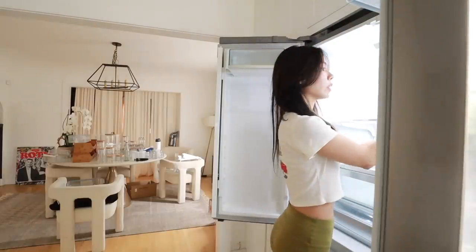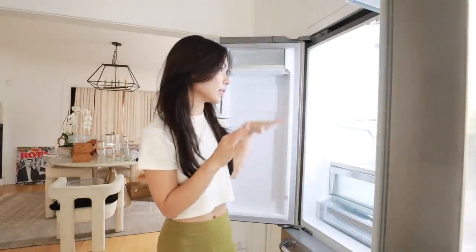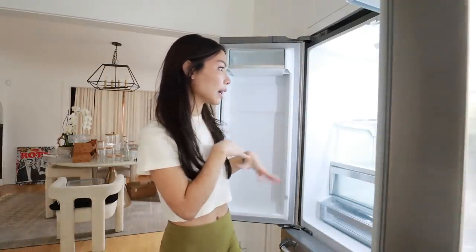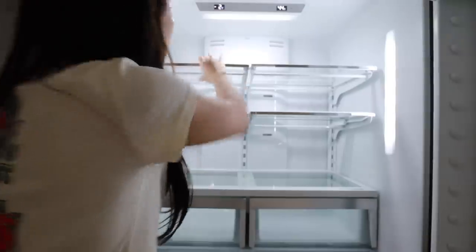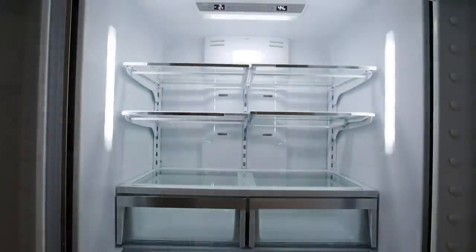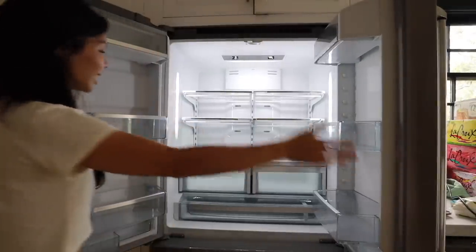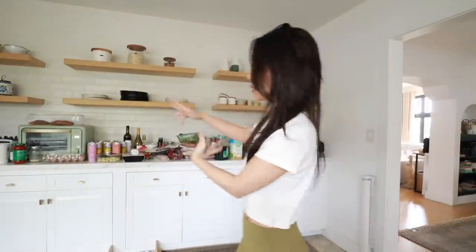I'm almost done putting all of the trays back. I'm so proud of myself because I really thought I was going to struggle with figuring out how to put everything back in. All of the cubbies are exactly where they need to be — look how beautiful! The food is going to go bad if I don't hurry up, so we're going to sort all this out as fast as we can.